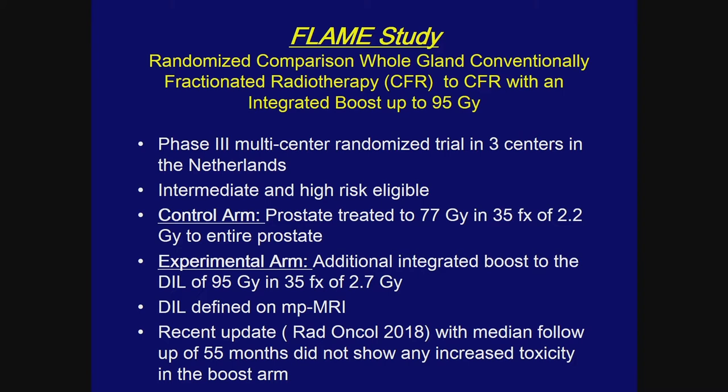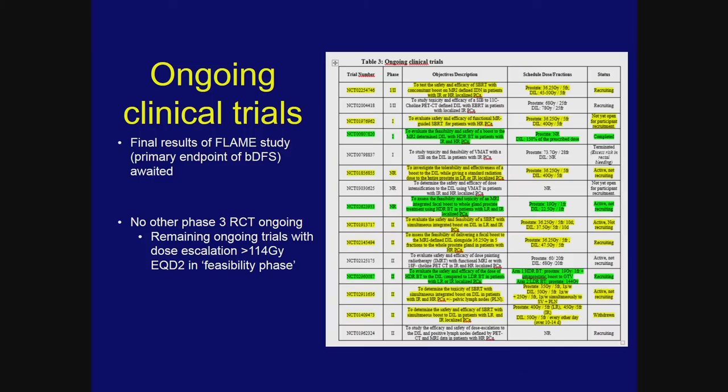In the FLAME study, intermediate and high-risk patients were eligible. The control arm goes to 77 Gy, and the integrated boost arm goes to 95 Gy in 35 fractions — with the DIL defined on multi-parametric imaging. A recent update with median follow-up of 55 months showed no increased toxicity in the boost arm; ultimate local control data awaits further maturity. Multiple trials are now examining dose intensification to the DIL, and we are conducting a similar trial.